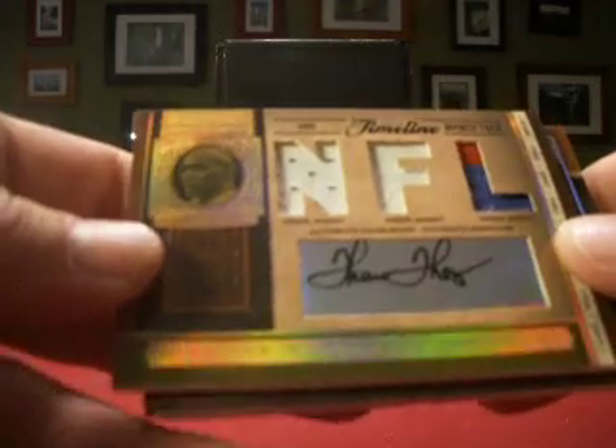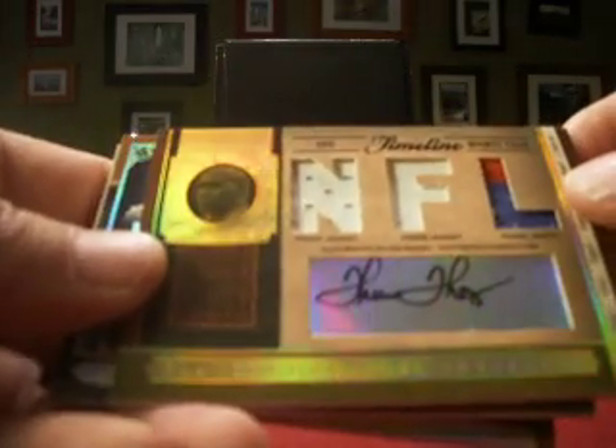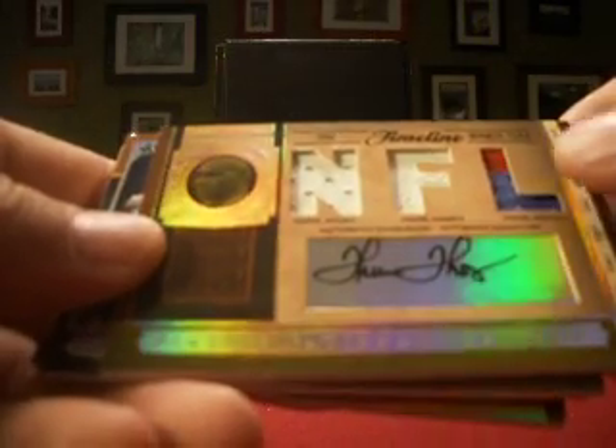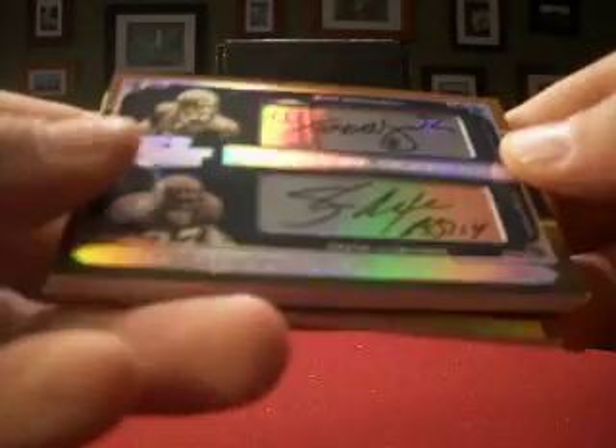Probably not the Saints rookie you're looking for, but you're on the board again. Then Thurman Thomas — so Taco Bevis gets something other than Jim Kelly. Thurman Thomas with the triple jersey patch, prime jerseys, although two of the three are single colors. That one is numbered 12 out of 25.